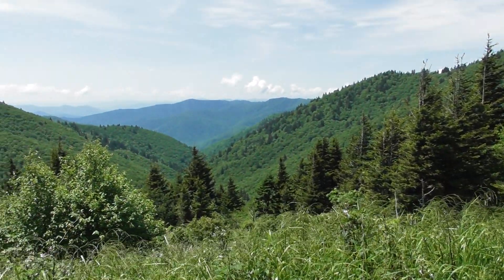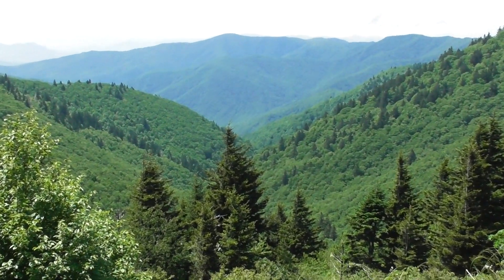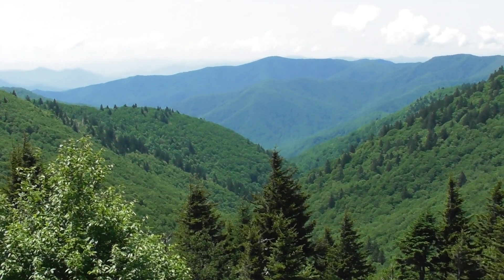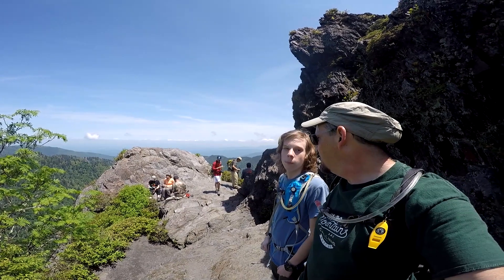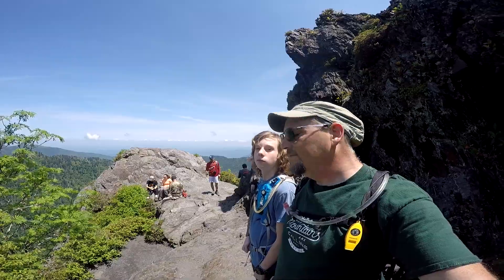We have to leave something to find and more reasons to come back, right? Can't see it all at once. But I can sure appreciate what is here. Is this a good adventure? Yeah. One of the coolest views in the Smokies, isn't it?